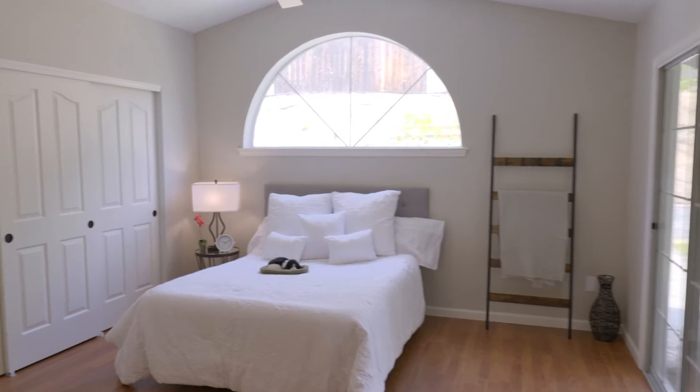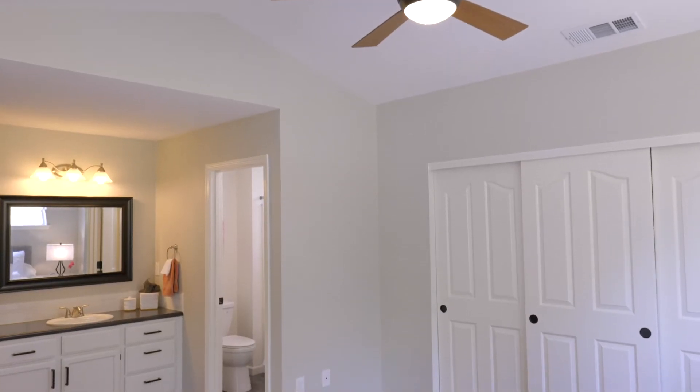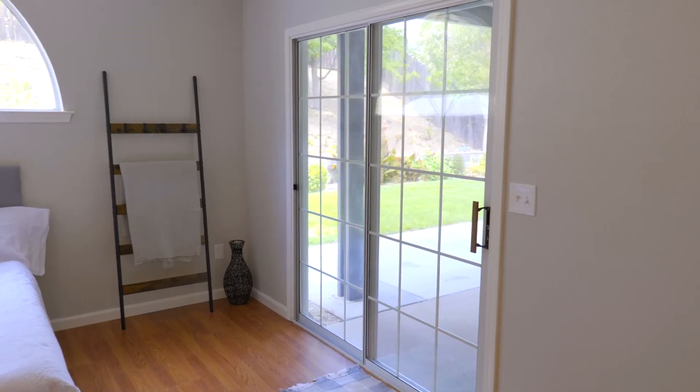The owner's suite bedroom feels spacious with vaulted ceilings, a ton of natural light coming in, and a sliding glass door out to the covered patio.